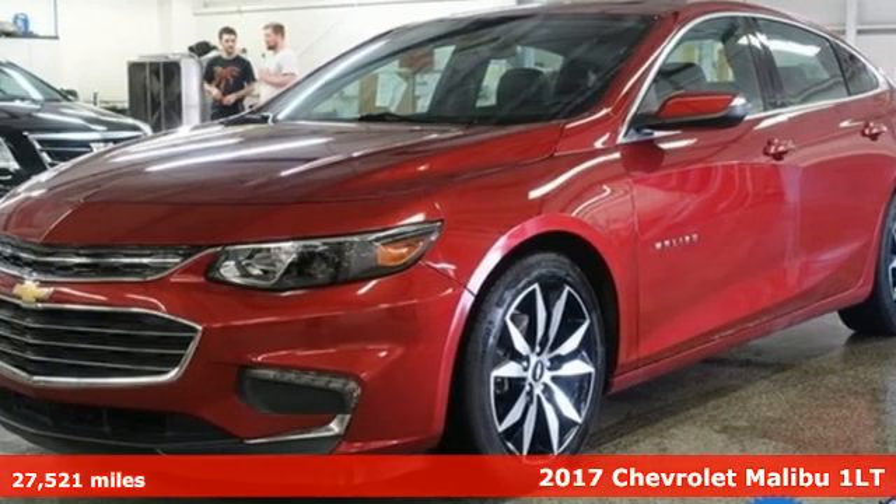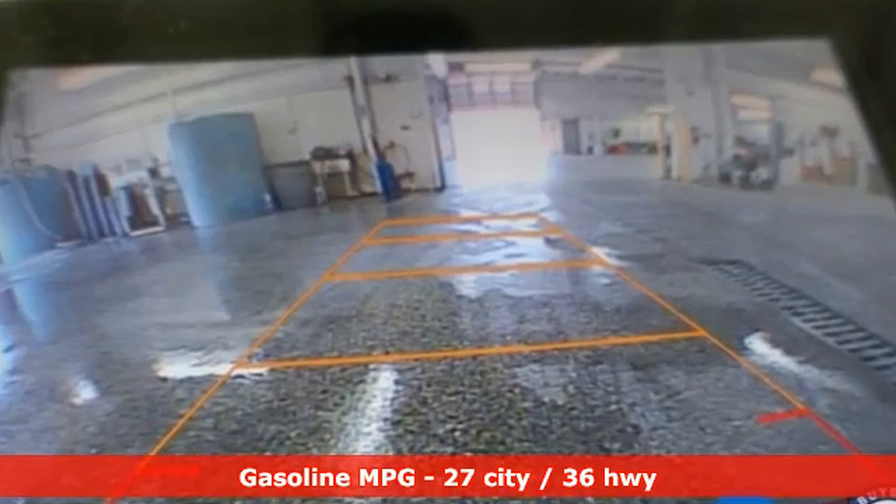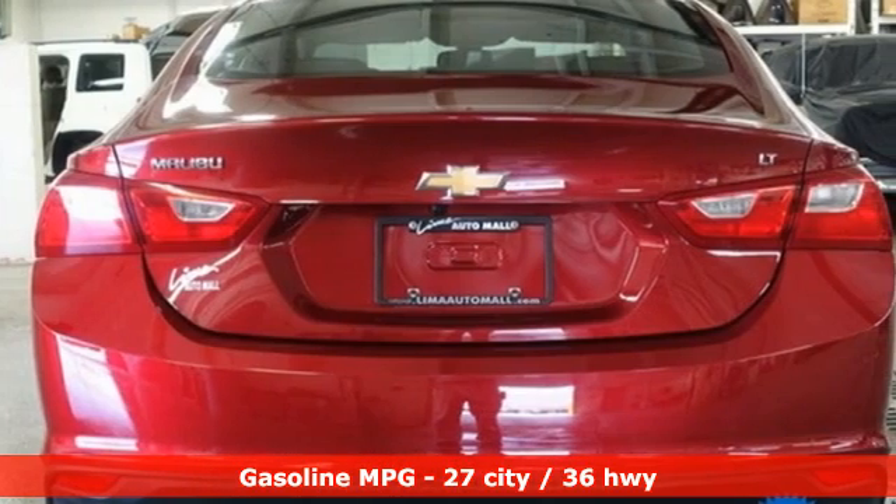It comes with all the amenities you need: streaming audio, inductive device charging, front heated bucket seats, auto-dimming rear-view mirror, and remote engine start.